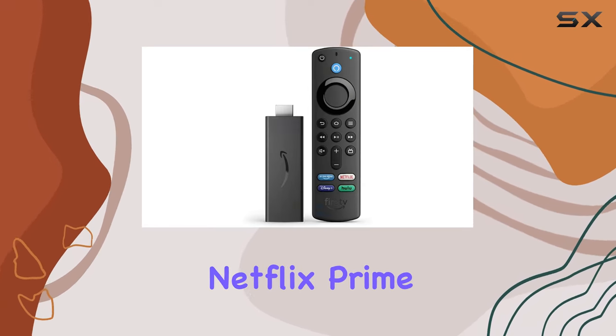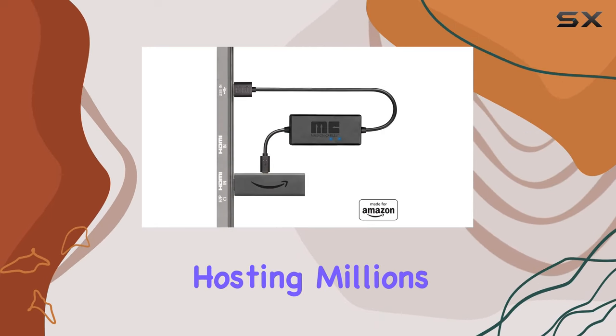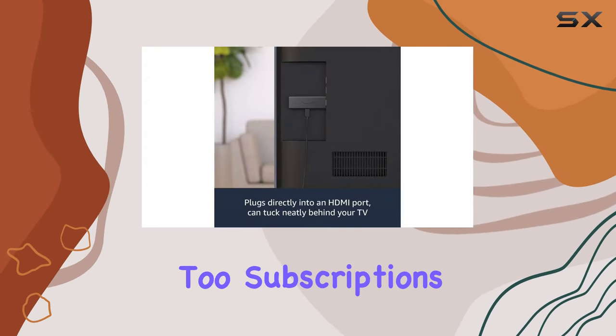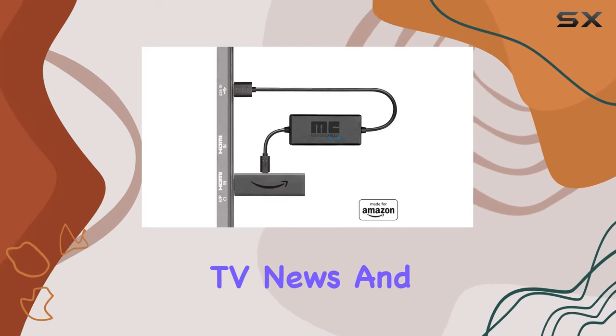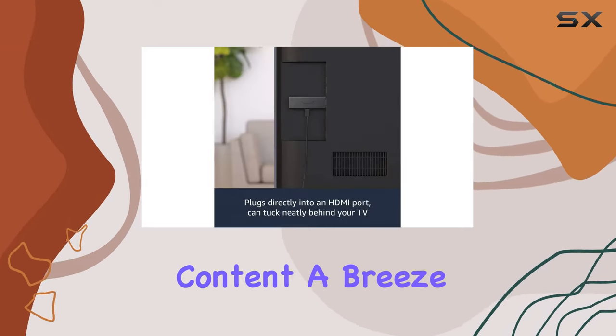Streaming giants like Netflix, Prime Video, Disney Plus, and more — plus a music library hosting millions of songs — make the entertainment possibilities endless. Live TV aficionados, you're covered too: subscriptions to services like Sling TV and YouTube TV bring your favorite live TV, news, and sports right to your screen, and the integrated guide button makes finding content a breeze.